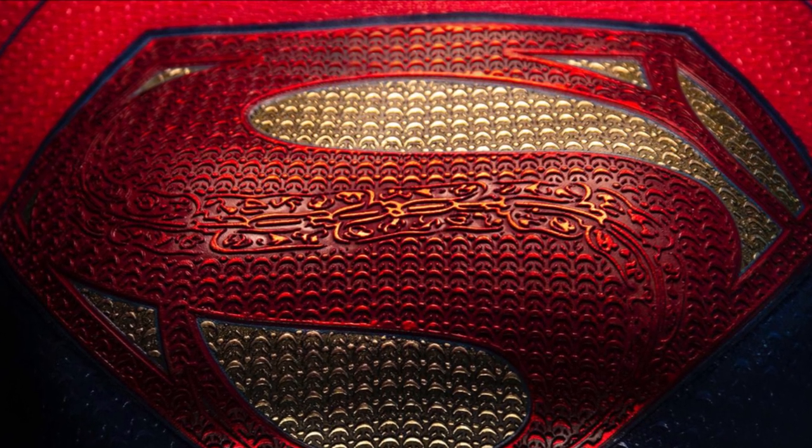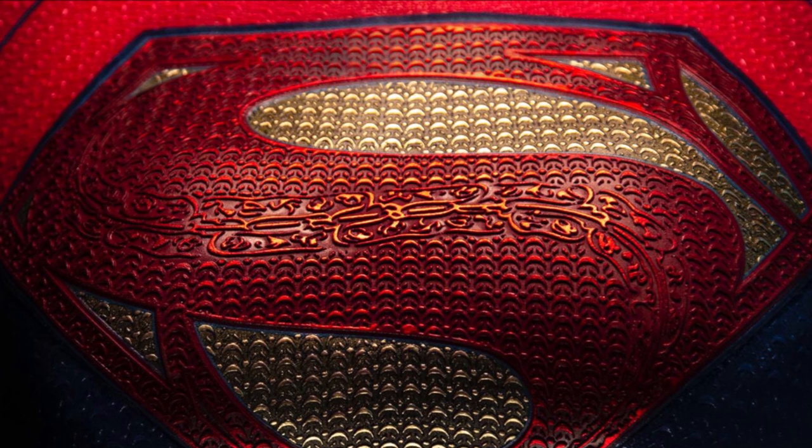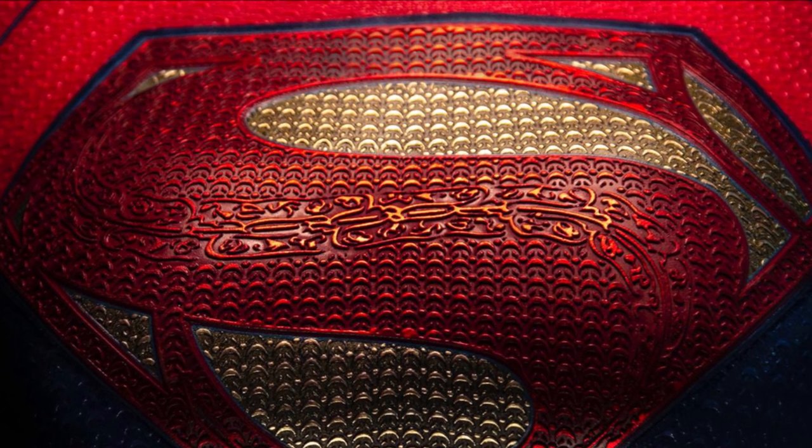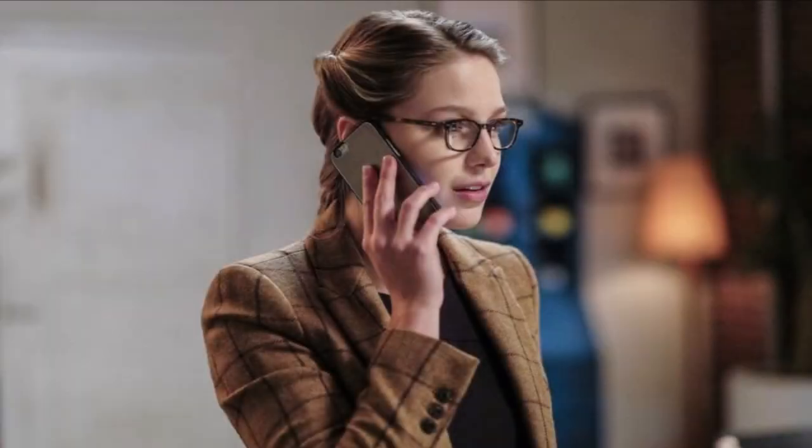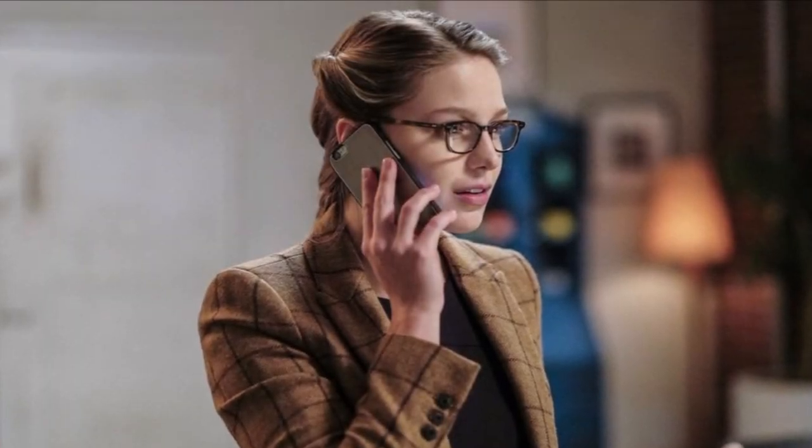So if you want to stay up to date on all of this, please be sure to subscribe. But for now, enjoy the rest of the video. We're going to go into the breakdown of Andy Muschietti's reveal of the Supergirl suit that he posted online just yesterday.